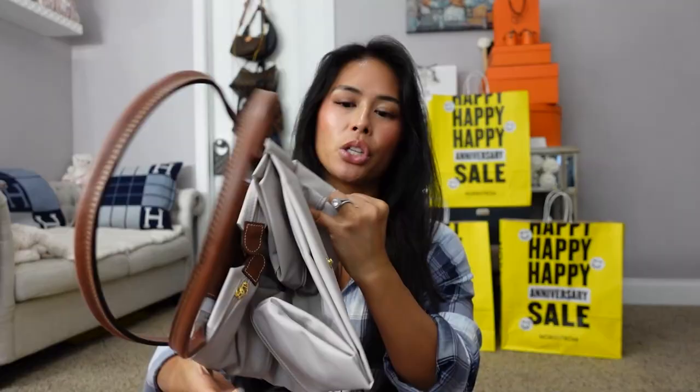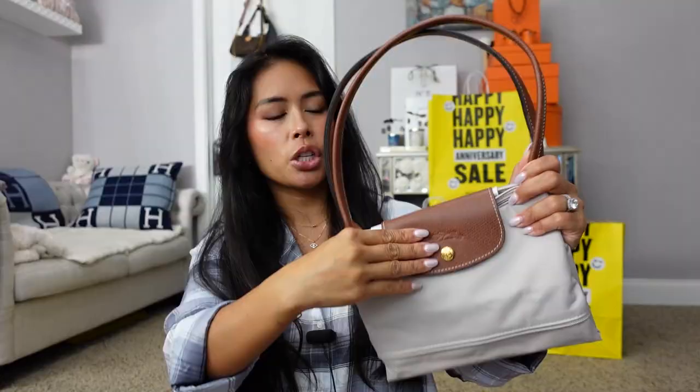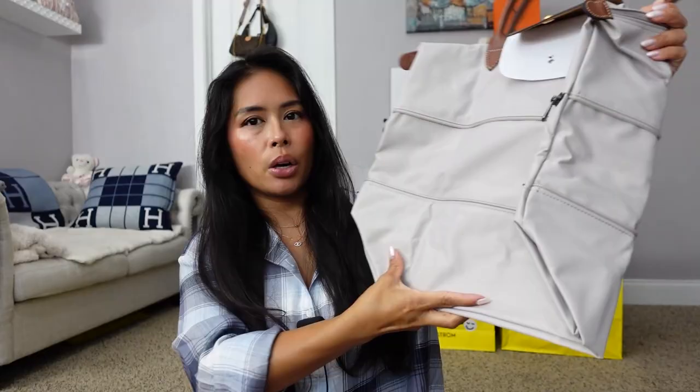If you need an additional carry-on bag or just a purse at your destination, you have this tote with you. It zips all the way out so it's really big, but these two sides connect and you can shorten it for a smaller purse. Love this Longchamp.